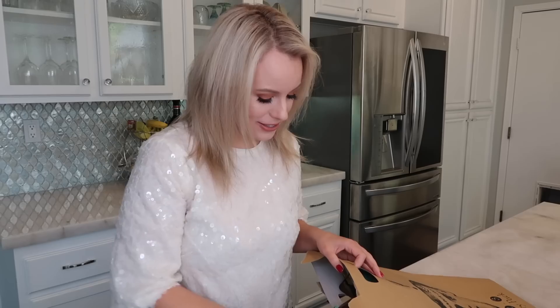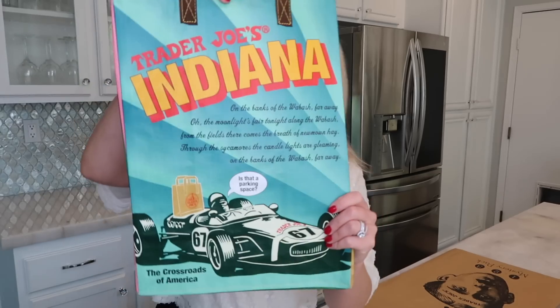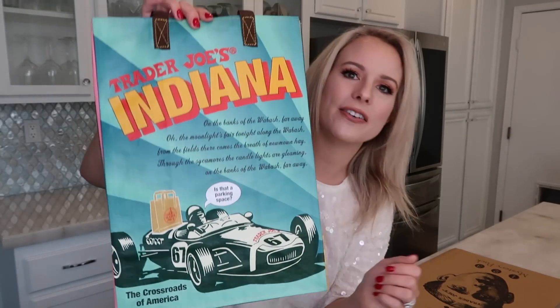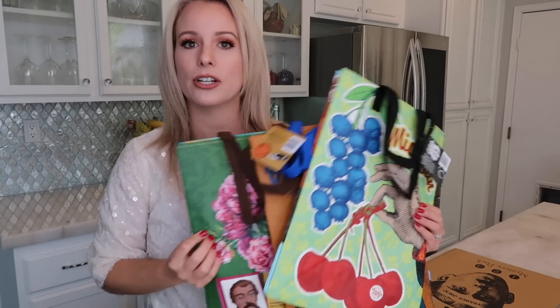And then the last one — I already see the tag, it says Indiana. Another one I don't have. So fun, very cool. Indiana. Oh, I love the back — look at this. It's a can of corn with some flowers. Actually, those are peonies, my favorite flower. So yes, this is an example of what you could be getting in your mystery bag: three Trader Joe's reusable bags, all from different states.